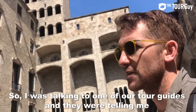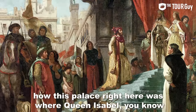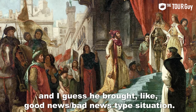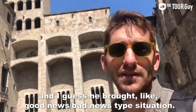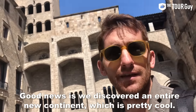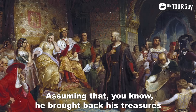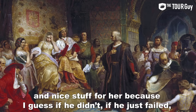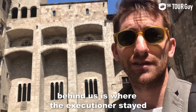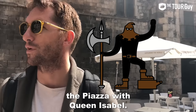I was talking to one of our tour guides and they were telling me how this palace right here was where Queen Isabel was when Christopher Columbus came back from the New World. He brought good news and bad news — bad news is we didn't find India, but the good news is we discovered an entire new continent, which is pretty cool. Assuming he brought back treasures for her, because if he didn't and he just failed, behind us is where the executioner stayed. So if he came back empty-handed, it would have been a very different walk across the piazza for Columbus.